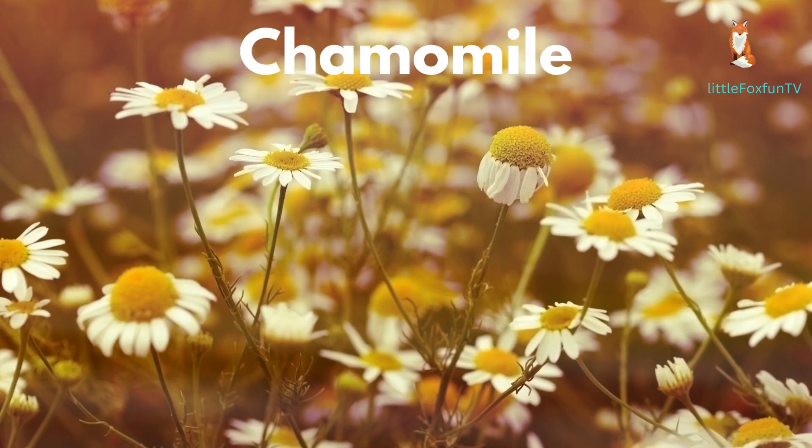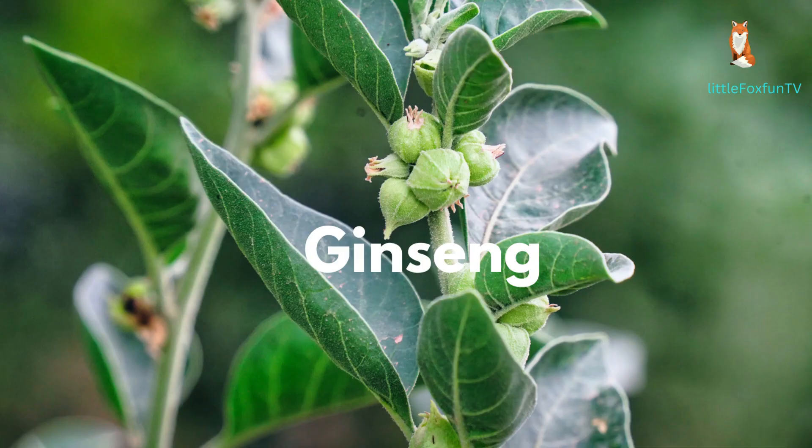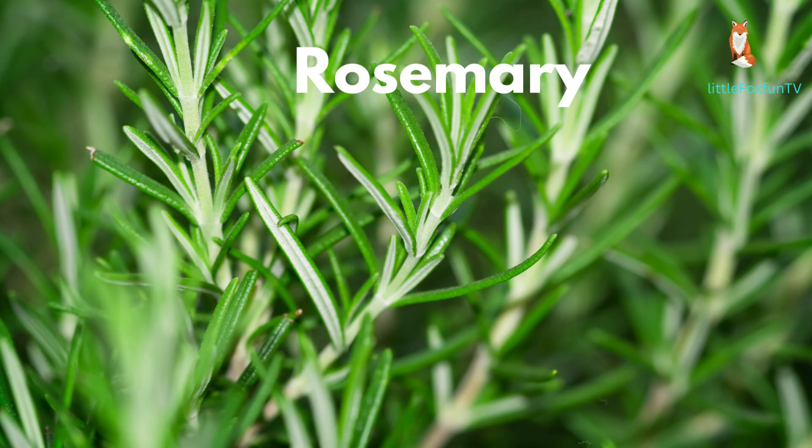Number 6: Chamomile. Number 7: Echinacea. Number 8: Ginseng. Number 9: Fenugreek. Number 10: Garlic.